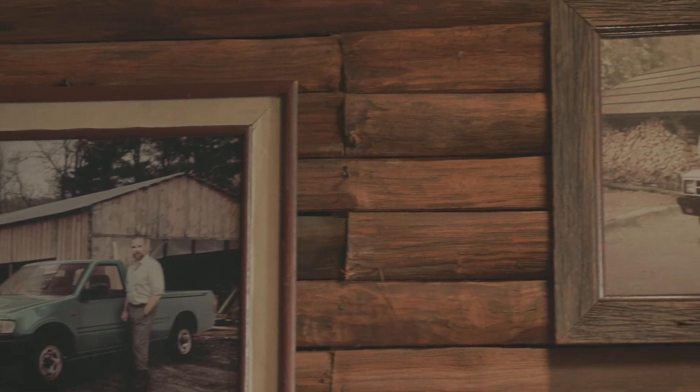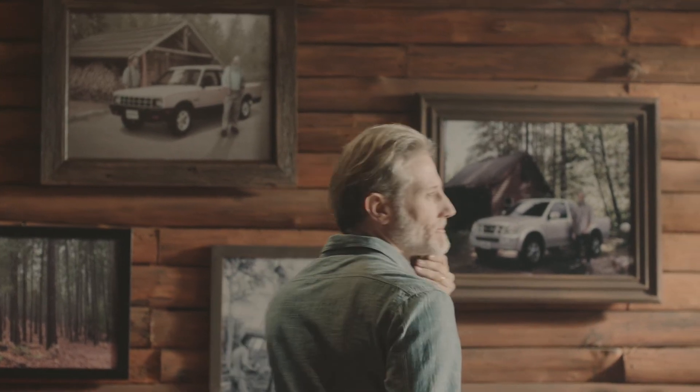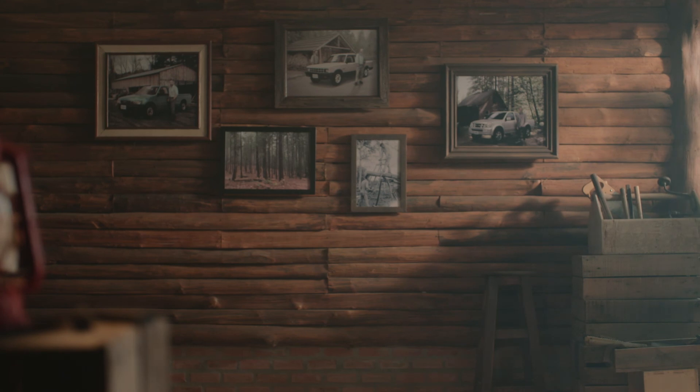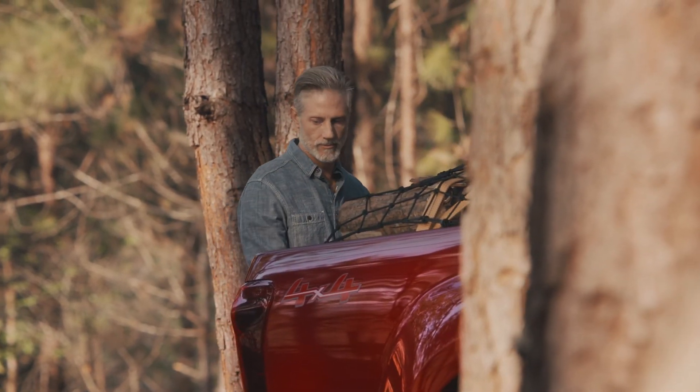In 1963, Isuzu introduced the WASP, its first pickup, to the world. And now, over the course of more than half a century, we have continuously improved our pickup trucks in every way, producing some of the most dependable vehicles in the world.